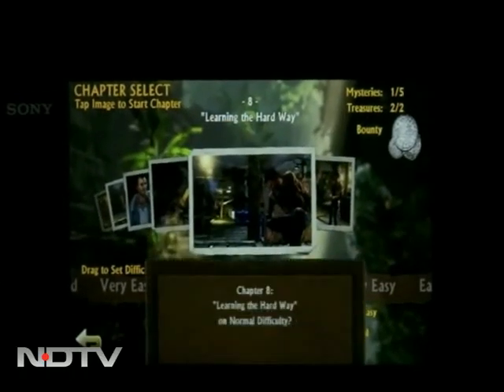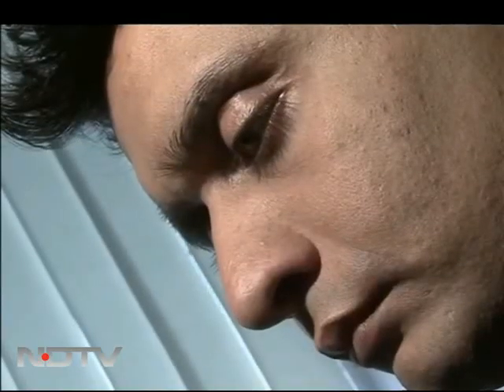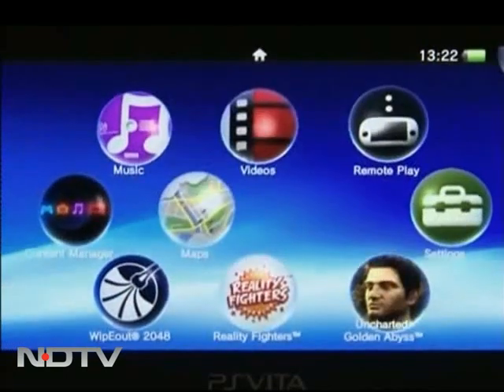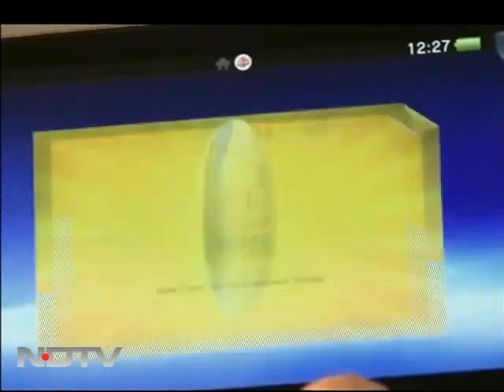In terms of the user interface, the new system looks less like a gaming device menu and more like a smartphone's menu system, with everything controlled through the touchscreen. The main menu consists of icon-like bubbles representing different games and apps installed on the device. It's also extremely responsive and quick with smooth animation.